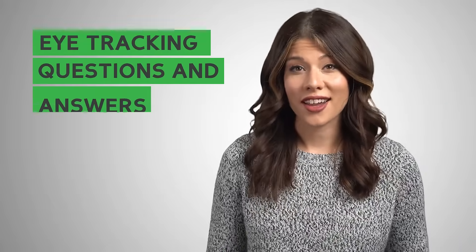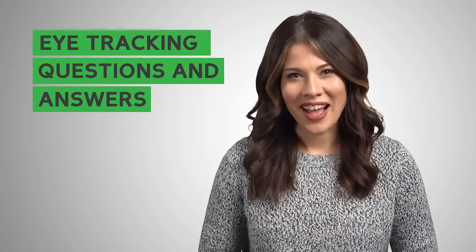You have questions about eye tracking and we have answers. Hi, I'm Jamie with GazePoint, and in today's video we'll be addressing some of the most common questions about eye tracking technology.